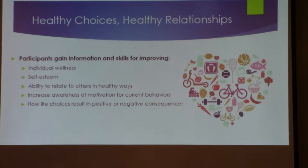It works this way: it helps them with their individual wellness and their self-esteem. It has guidelines and things they can do — they can practice to help them relate to each other in healthy ways, as opposed to some of the not-so-healthy ways we know some of our students fall into.